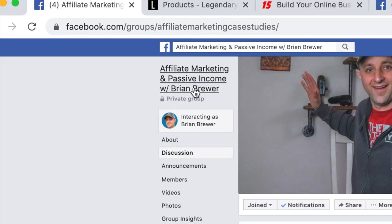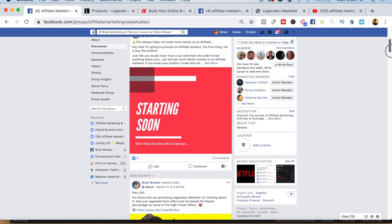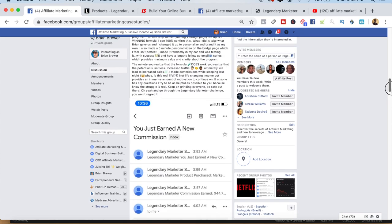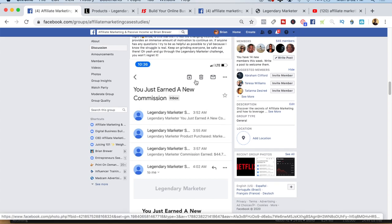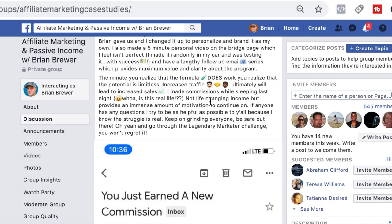So this is my affiliate marketing and passive income Facebook group. If you do want to join, just go ahead and search this out and put in the request and I'll accept you. But the reason I have this up is because there was a great post that happened here the other day from one of the members of the Facebook group. He talks about how he just earned some commissions, and the best part was you could see that he actually earned commissions while he was sleeping.